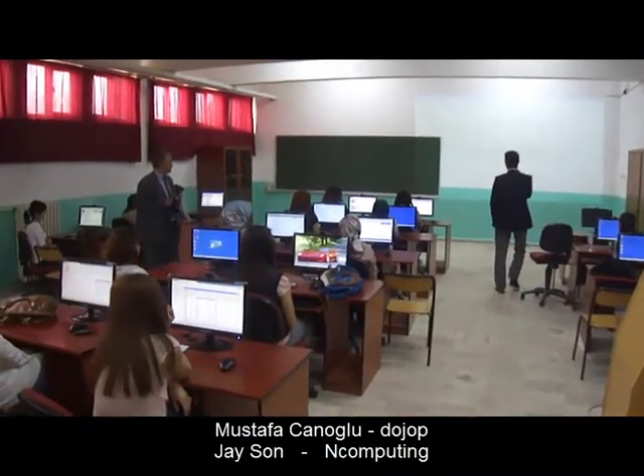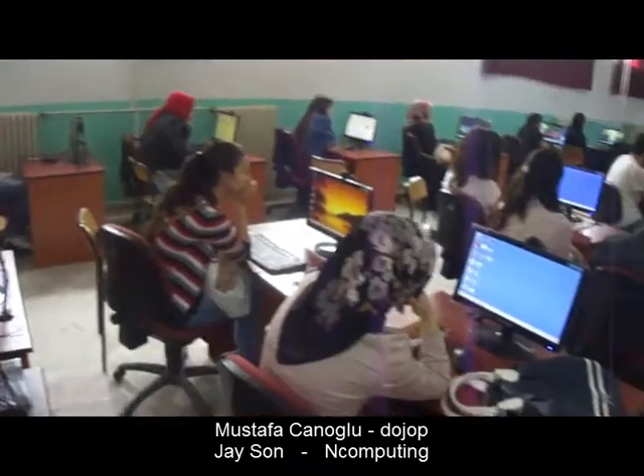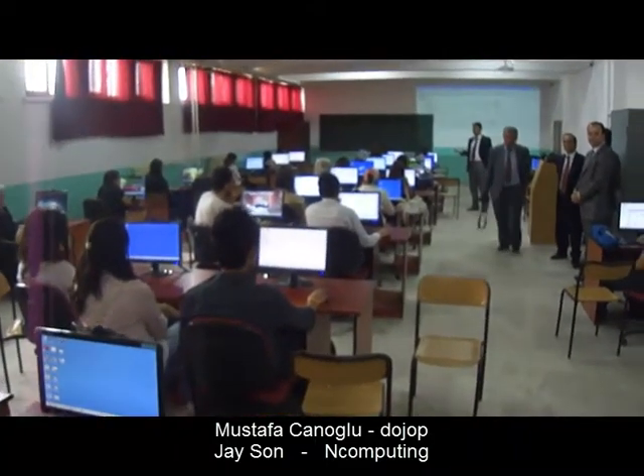This is actually one of the largest installations we have in a single location — 75 seats running all together concurrently on a single server.